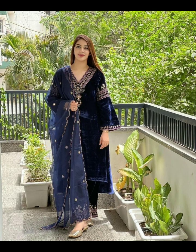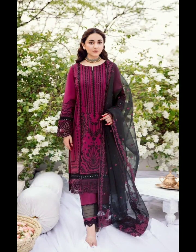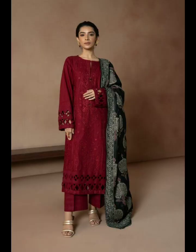Tip number eight: confidence is key. Wear what makes you feel good and confident. When you feel comfortable and self-assured in your outfit, it radiates through your appearance and boosts your attractiveness.